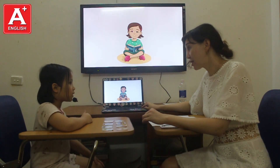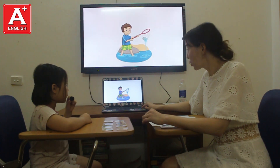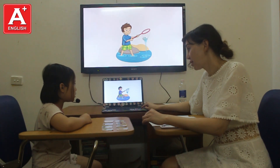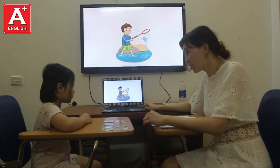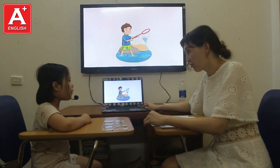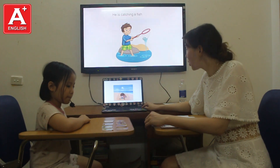Do you like reading books? Yes, I do. Okay. Good. What is she doing? She is catching a fish. Do you like catching fish? No, I don't. No, I don't. Okay. Good.